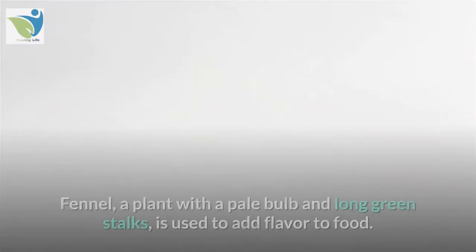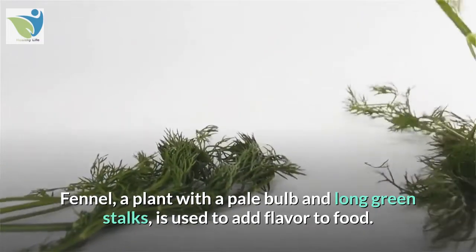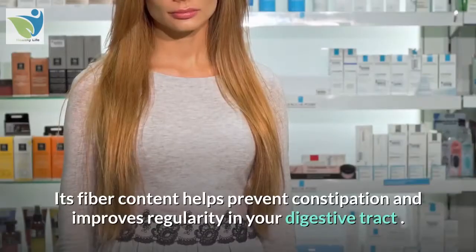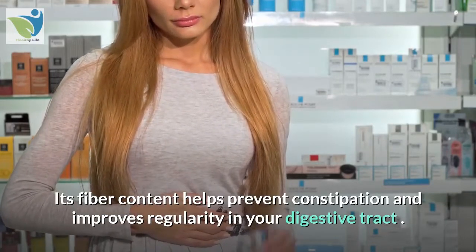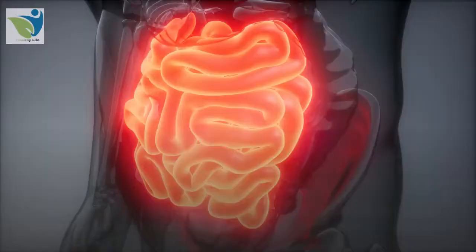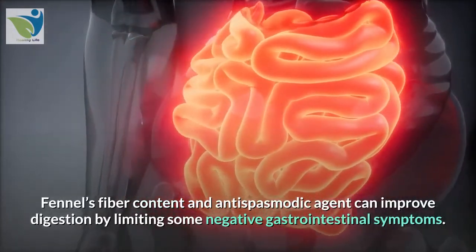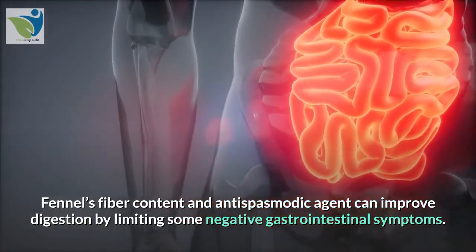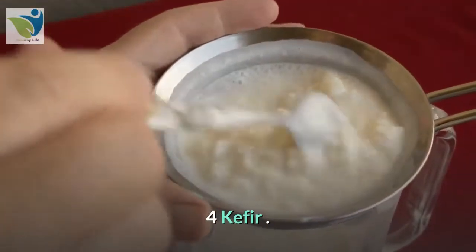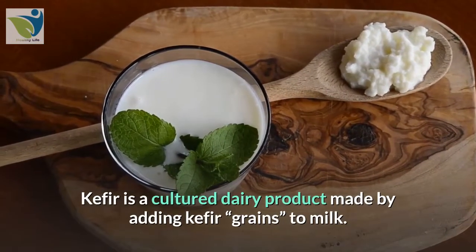3. Fennel. Fennel, a plant with a pale bulb and long green stalks, is used to add flavor to food. Its fiber content helps prevent constipation and improves regularity in your digestive tract. Fennel's fiber content and antispasmodic agent can improve digestion by limiting some negative gastrointestinal symptoms.